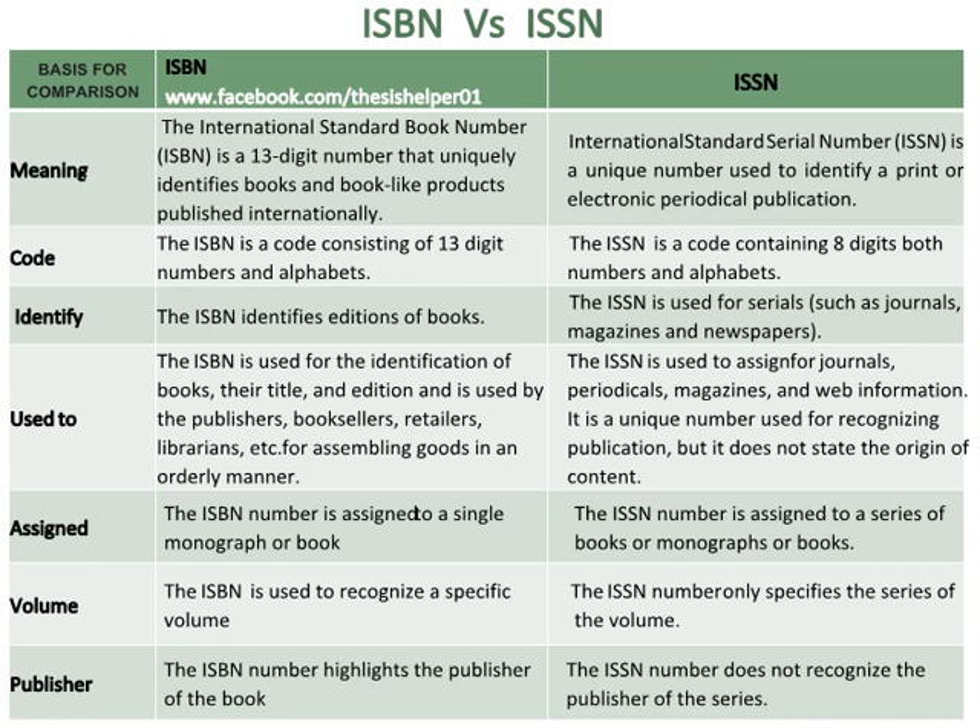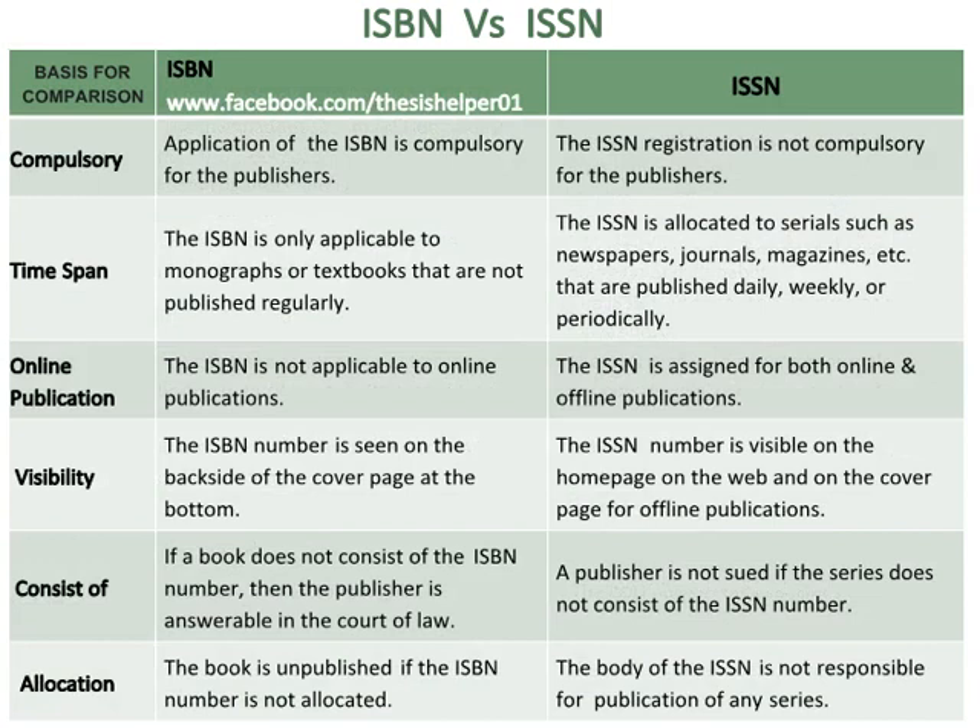The ISBN number highlights the publisher of the book, whereas the ISSN number does not recognise the publisher of the series. Application of the ISBN is compulsory for publishers, whereas ISSN registration is not compulsory. The ISBN is only applicable to monographs or textbooks that are not published regularly.